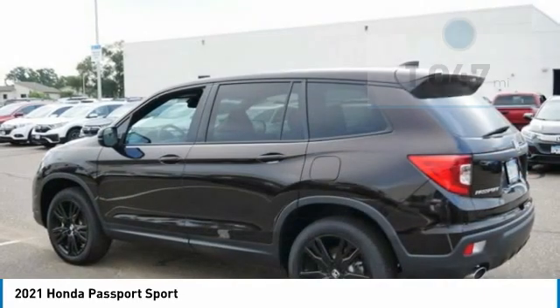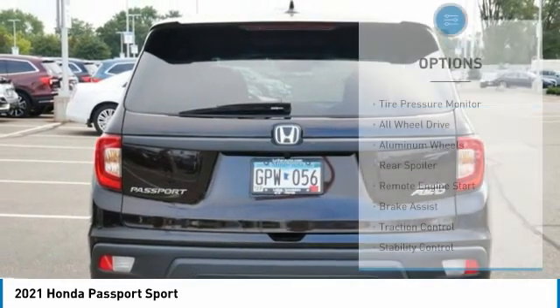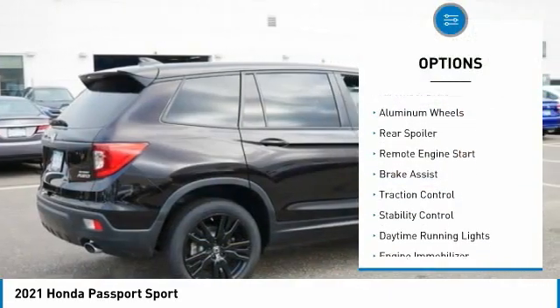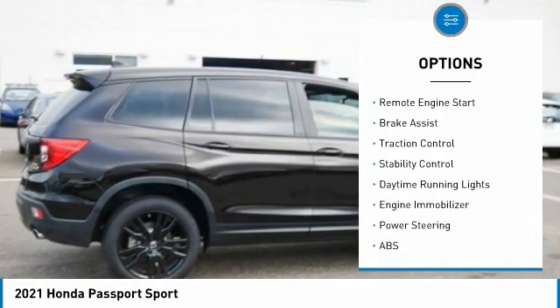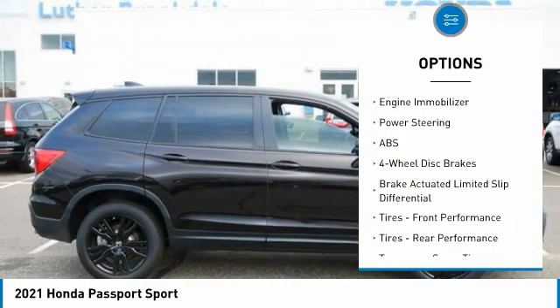This vehicle has less than 2,000 miles. Here are some of this vehicle's great options: tire pressure monitor, all-wheel drive, aluminum wheels, rear spoiler, remote engine start, brake assist, traction control, stability control, daytime running lights, and engine immobilizer.